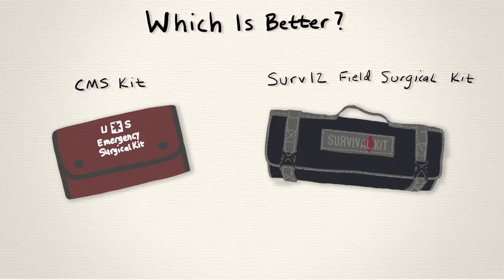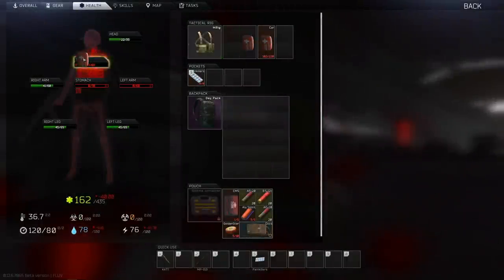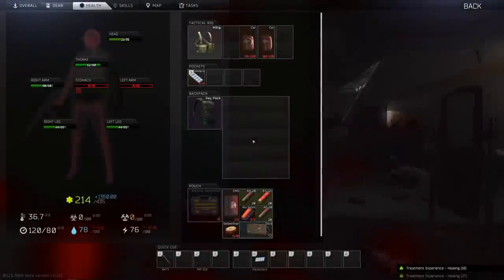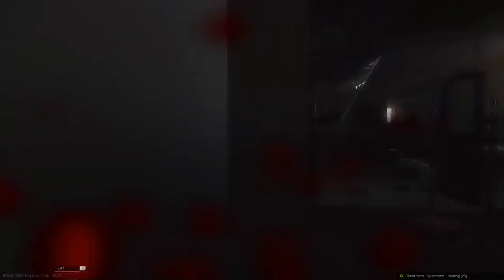What's a surgical kit? Surgical kits allow you to restore a limb that's been blacked out or brought down to zero health points — something that for years we actually were not able to do in Tarkov. The surgery process is currently the longest healing animation in the game, and each time a limb is restored, it's brought back to having only one HP, and the maximum number of health points that limb can hold going forward is reduced.